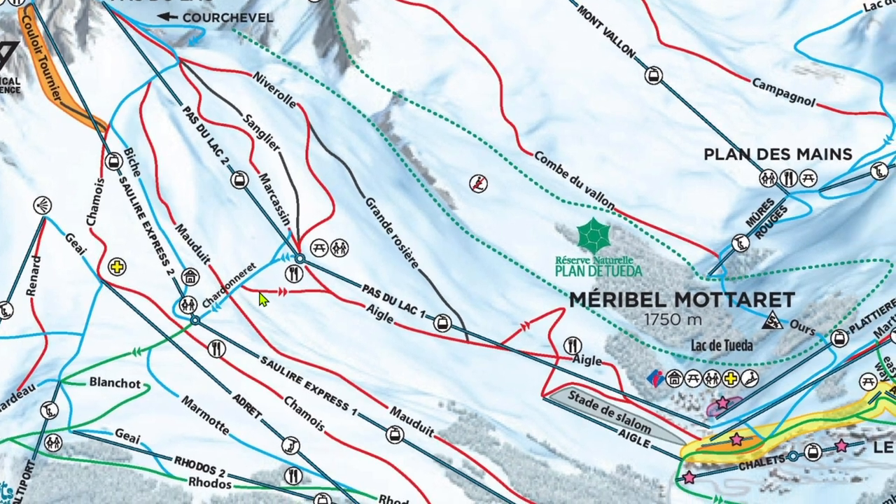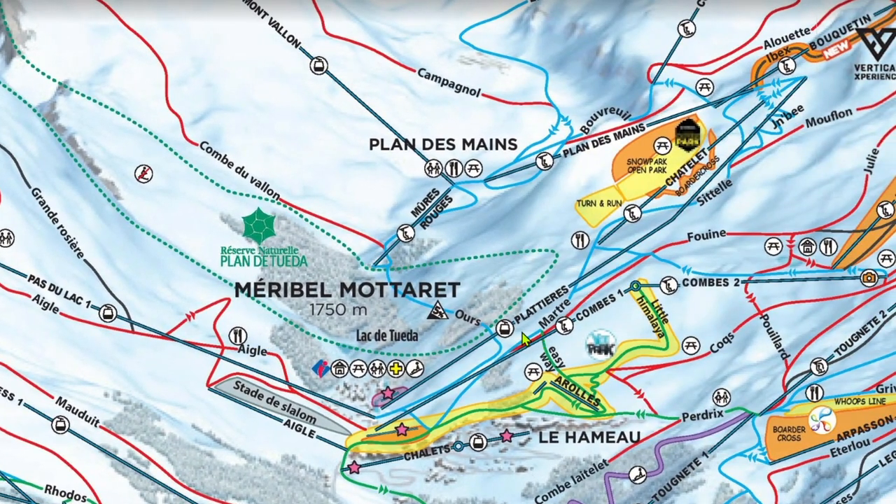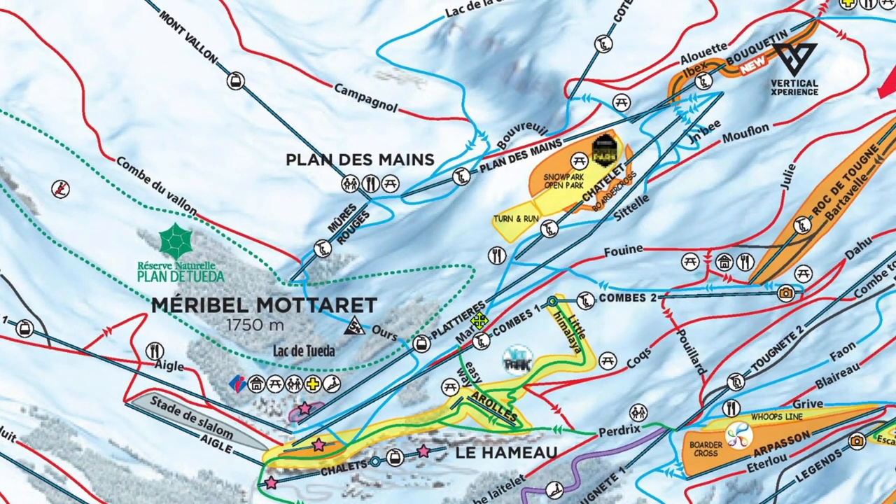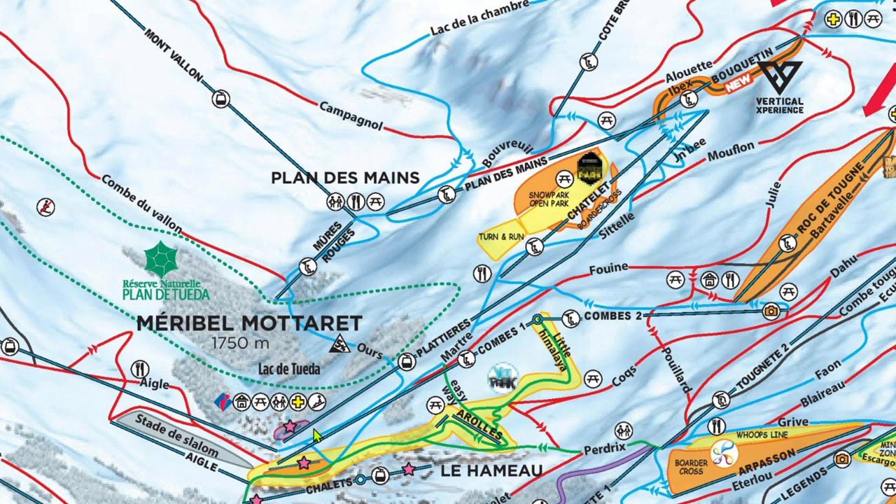The other two lifts out of Méribel-Mottaret, aside from the Pas-du-Lac gondola, are the Platière gondola and the Combes six-pack. For now, we're going to look at Platière. Platière can get some long lines in the morning when the never-ending ski school line loads to head to Val Thorens. The Châtelet six-pack runs parallel and is never busy, so it's a great alternative for the gondola. Some days it does open pretty late, so if that's the case, you can just ski down past, ride into Mottaret, and take Platière.